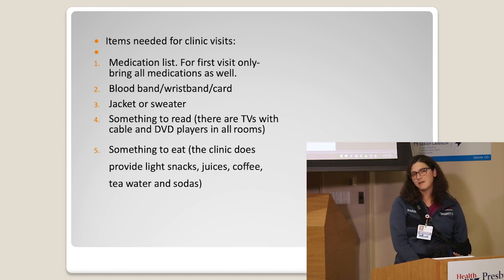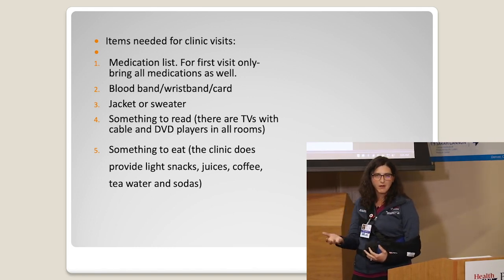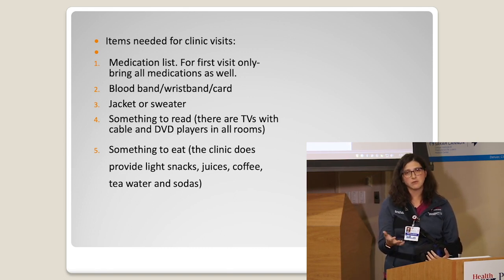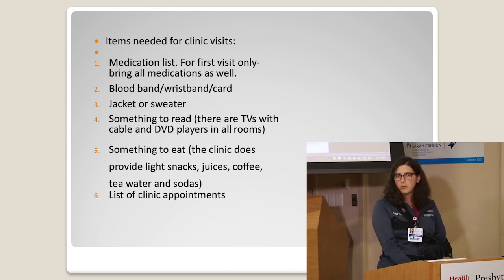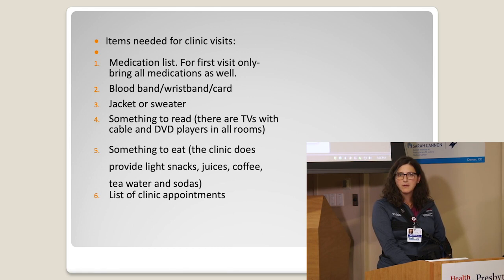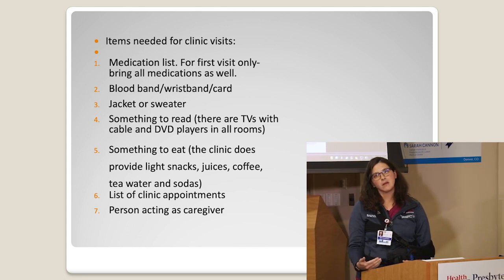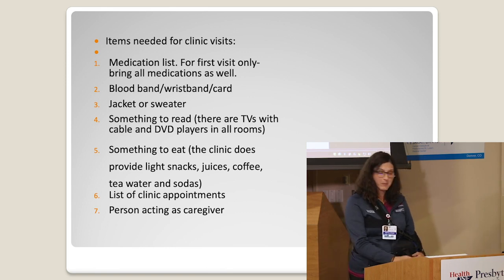Bring something to eat. We have snacks — usually cheese, snack boxes, jello, and easy microwave meals — but if there's something specific you like or you're craving, you're welcome to bring snacks to the clinic. We also print out a list of your appointments every time you come if you need it. And then we need your person acting as caregiver. Caregivers are one of the primary reasons we offer this presentation. We really need them to come with you to all outpatient appointments because they are your second set of ears that helps you remember what has changed and what we're doing next.